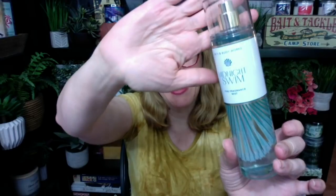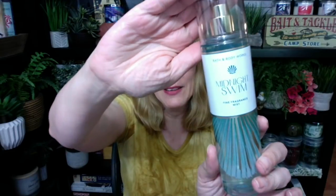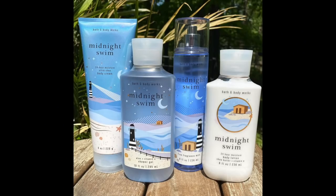Midnight Swim — I'm trying to get to Midnight Swim. This is in the collection with the Hibiscus Paradise, the Golden Ocean Pearl, and the Sea Salt and Lavender, so there are four of these so far. I love this packaging. I liked last year because it had the lighthouse thing going on, but I really like this year — I just think it's really pretty. This is a good scent: Blue Waters, Beach Flower, and Fresh Coastal Air. It is a nice, casual summer scent.